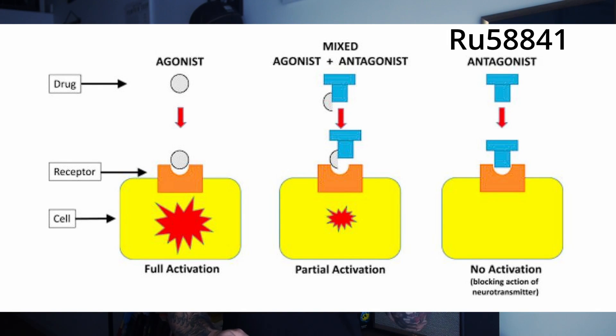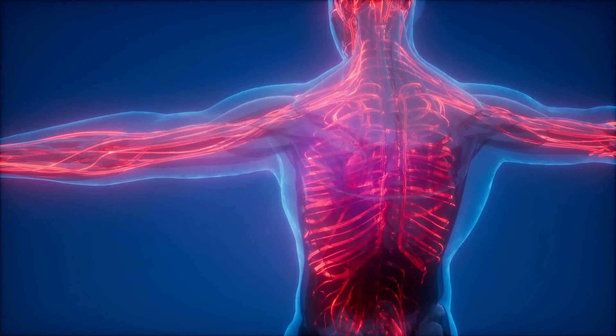RU58841 is a pretty unique compound. Unlike finasteride and dutasteride, it takes a different approach — instead of decreasing DHT production, RU58841 competes directly with DHT for the androgen receptors on the scalp. This limits the ability of DHT to bind to those receptors, offering a localized but effective defense against hair loss. DHT may continue to exist in your body, but its detrimental effect on hair follicles is significantly reduced. While finasteride and dutasteride have a more systemic effect on DHT levels throughout the whole body, RU58841 is focused only on the scalp, potentially preserving the positive effects of DHT in other areas such as muscle growth and bone health.